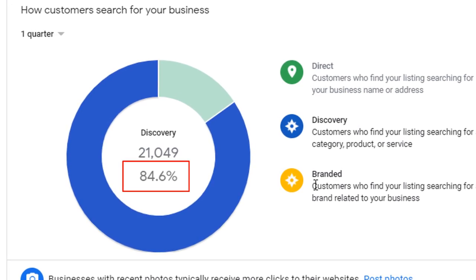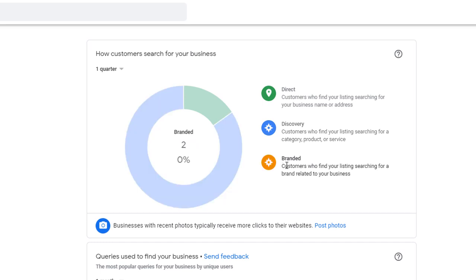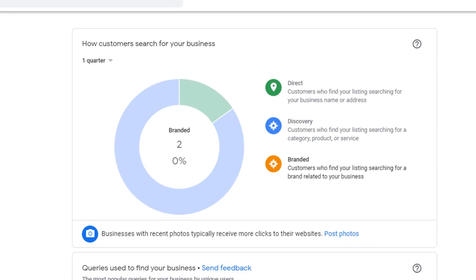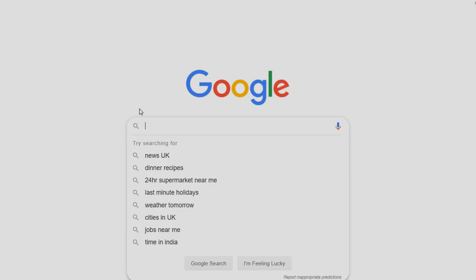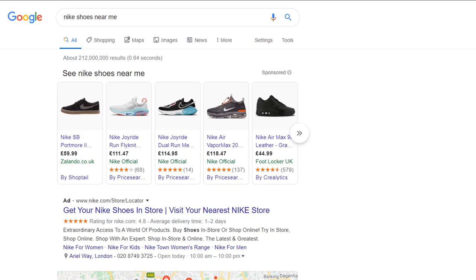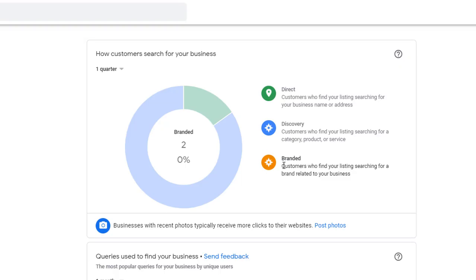The final category, branded, can be confusing. It refers to people who search for brands which your listing may be associated with. For example, if I search for Nike shoes near me, I get a list of three businesses — one official Nike store and two other stores selling Nike shoes. These searches are generally quite small, as you can see in the example of my client's insight.